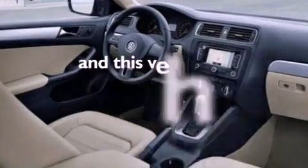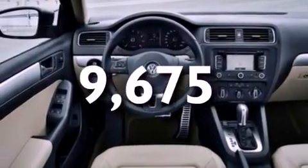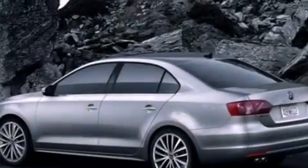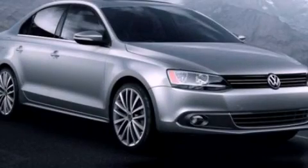This vehicle has less than 10,000 miles. With an EPA estimated rating of 31 miles per gallon on the highway, more money will stay in your pocket rather than pour into the fuel tank. Contact us today to arrange your test drive.